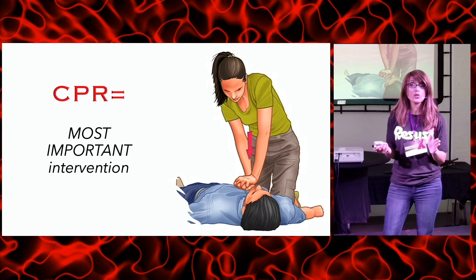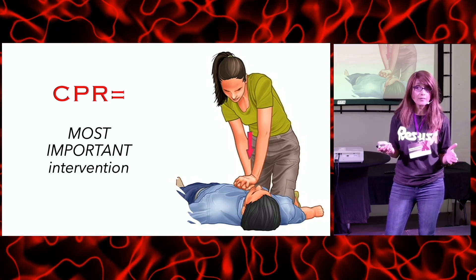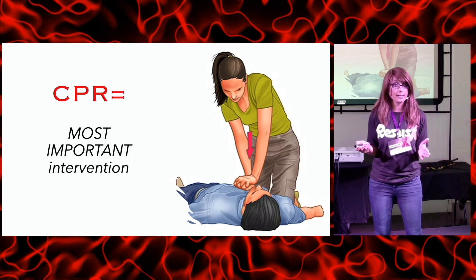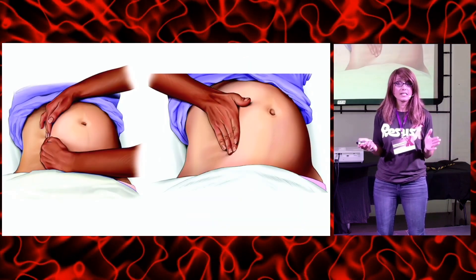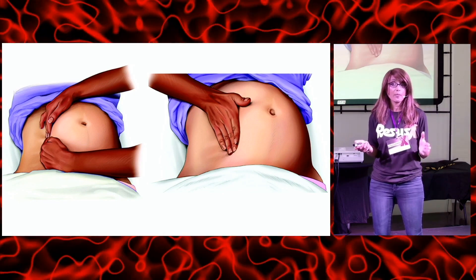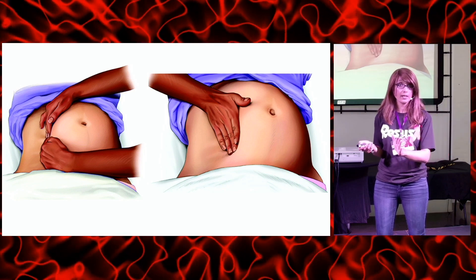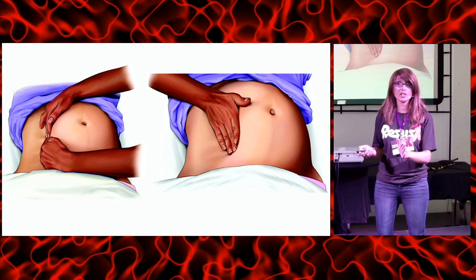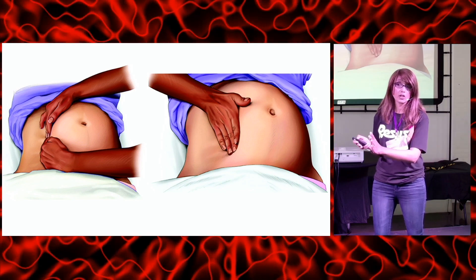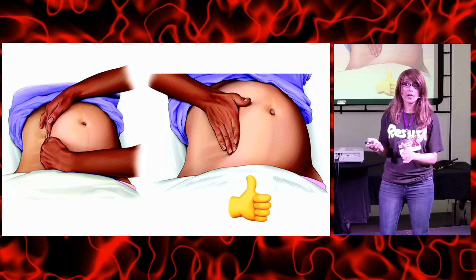The primary priority for team arrest is to deliver high-quality CPR — this is the most important thing that improves every patient-centered outcome. In this particular subset of patients there's an additional maneuver: we have to displace the uterus. There are different ways to do that, but pick a method that doesn't get in the way of the hysterotomy, because CPR must remain ongoing simultaneously with the procedure while keeping that uterus displaced.